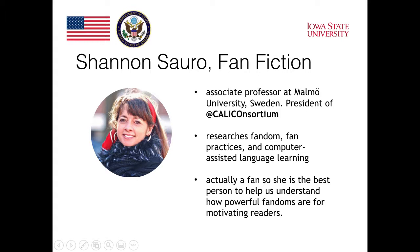We will also call on one of our experts, professor Shannon Sorrow, to tell us about fan fiction. Shannon is an associate professor at Malmo University in Sweden. She researches fandom, fan practices, and computer-assisted language learning, and she is actually a fan — so she is the best person to help us understand how powerful fandoms are for motivating readers. Students read a text and then discuss it online with other students who are interested in the same text.